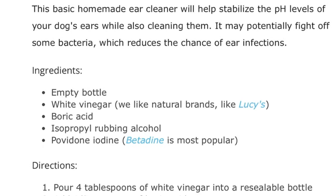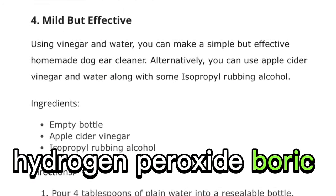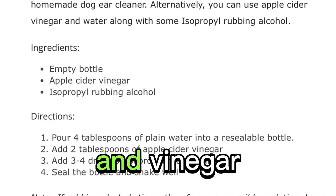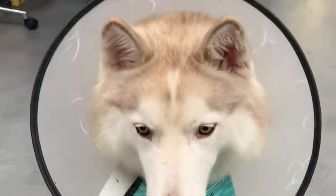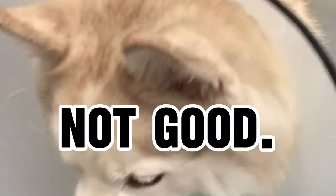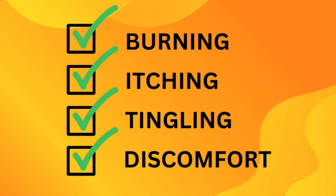Common choices for homemade pet ear cleaners usually contain ingredients like rubbing alcohol, hydrogen peroxide, boric acid, witch hazel, and vinegar — yes, just like the one in your cupboard. These are then applied to an already red and painful ear, so you can imagine what this would feel like: burning, itching, tingling, and generally just all-around discomfort.